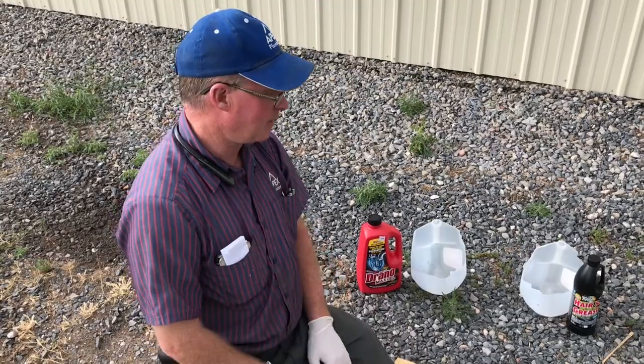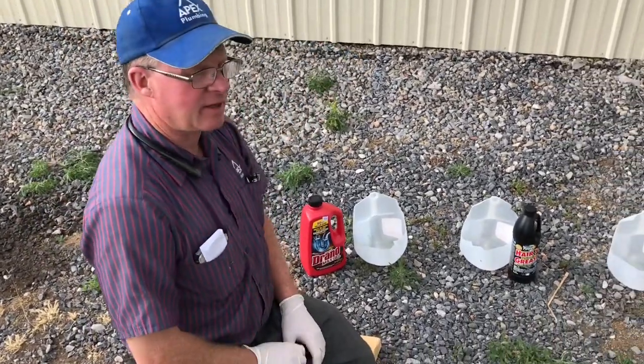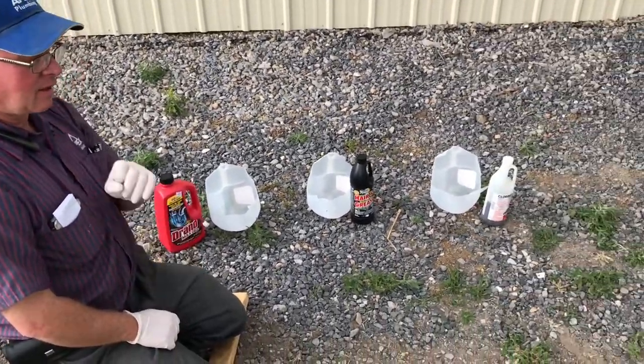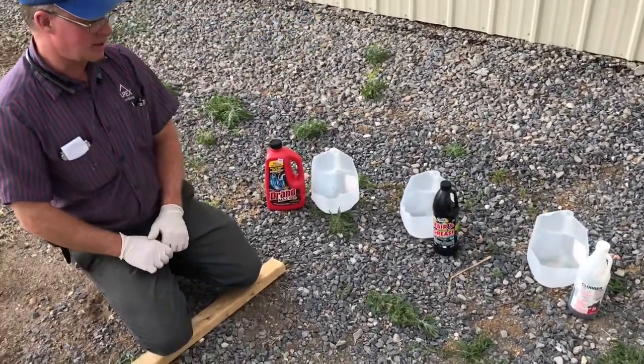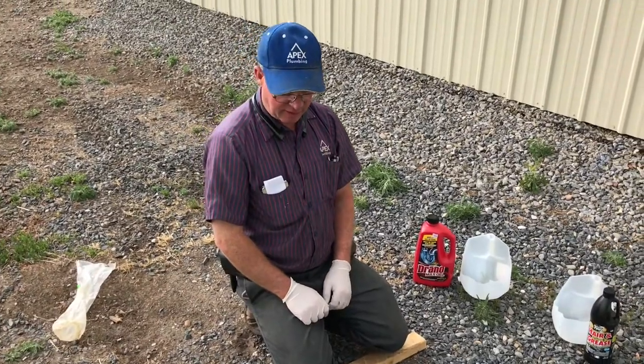Today we decided to make a video about some different drain cleaning acids. We have people that call us with clogged drains and a lot of times they've already used a drain acid.